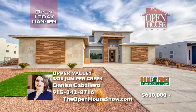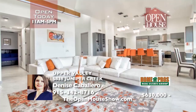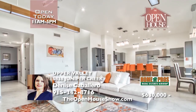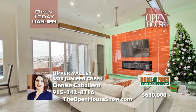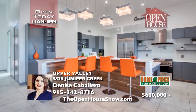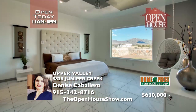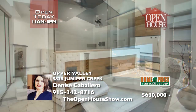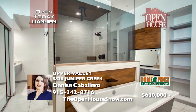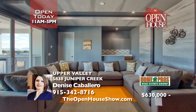Your future modernistic home in the Upper Valley spoils you with its four bedrooms, four bathrooms, big open rooms, quartz kitchen, and upgraded amenities throughout the house. The master suite features a resort-like spa bath. Enjoy a most unique TV room with surround sound, unbelievable backyard views to the valley, and a balcony to enjoy summer nights with friends and family. Call Denise Caballero today.